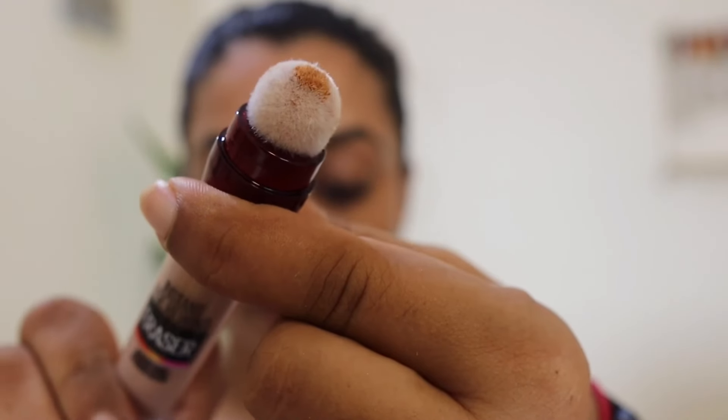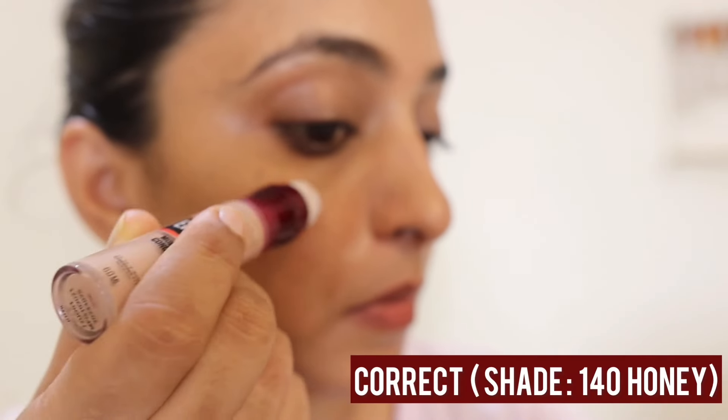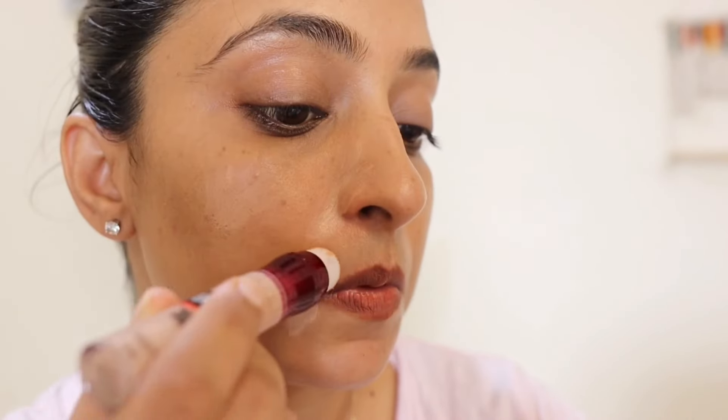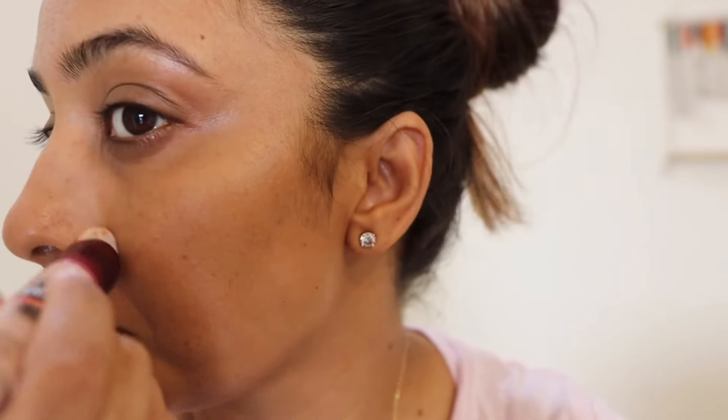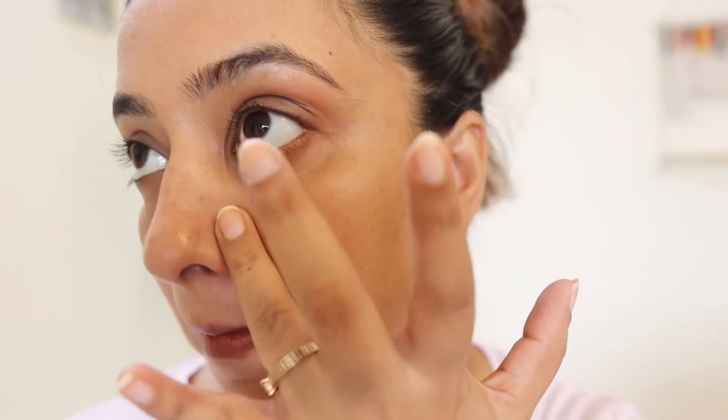I always use it in my makeup and I feel my makeup looks great with it. Now I'll quickly show you how to use it. The very first way is to use it as a color corrector — I use it to hide dark spots and blemishes. Wherever I feel there are dark spots or blemishes, I apply it directly on the skin and then blend it easily with my fingers.